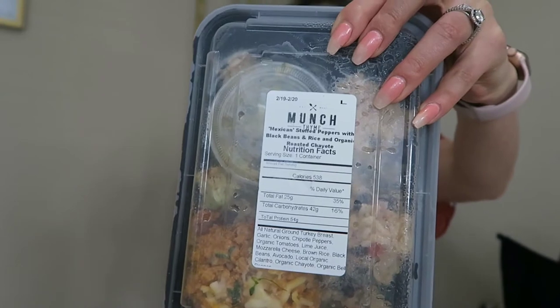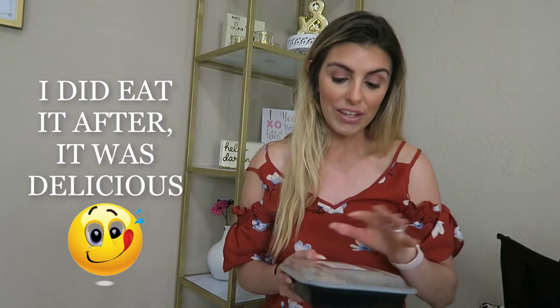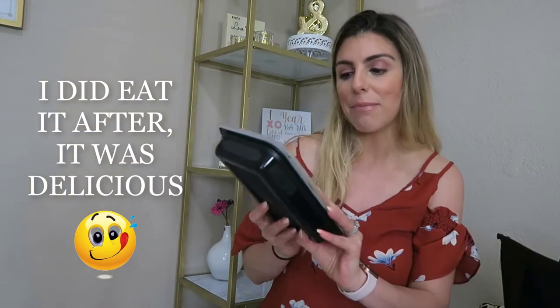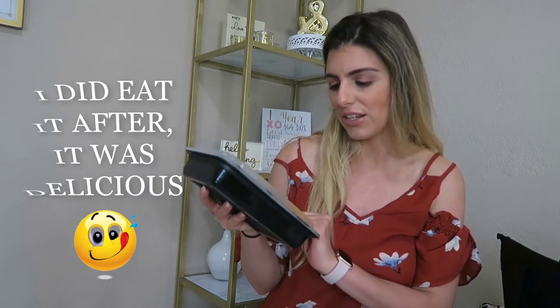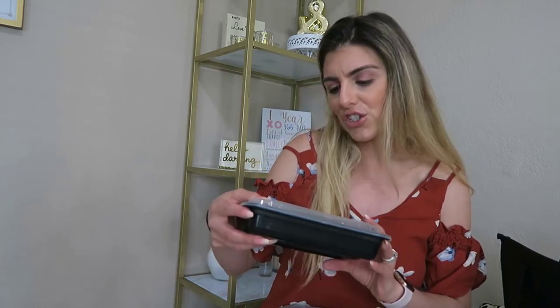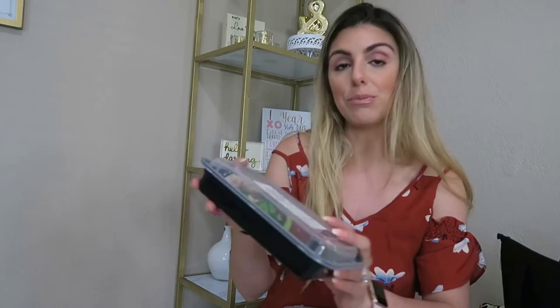Something I absolutely love is that each container gives you the macros, so you don't have to worry about tracking that yourself. Today I'm having the Mexican stuffed peppers with black beans and rice and organic roasted chayote — it looks really good. I'm not that big a fish fan because of all my years of tilapia and asparagus while competing, but the grouper I had was really good. This other one is chicken lomo saltado with green jalapeño sauce and hand-cut sweet potato fries.